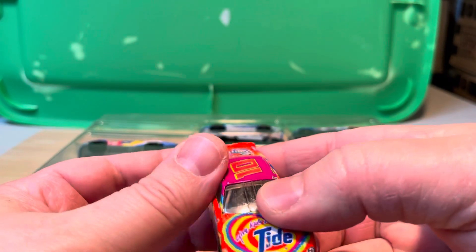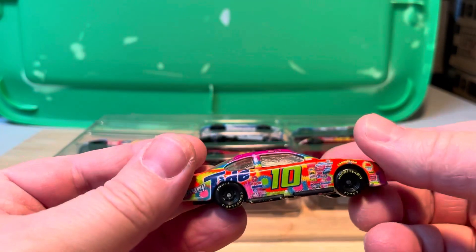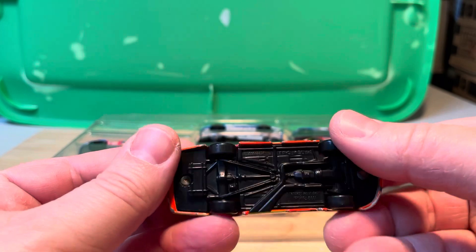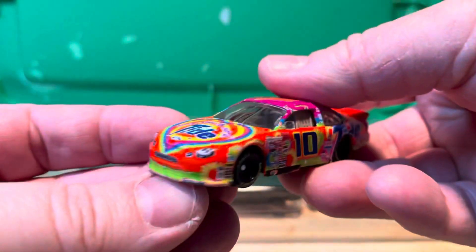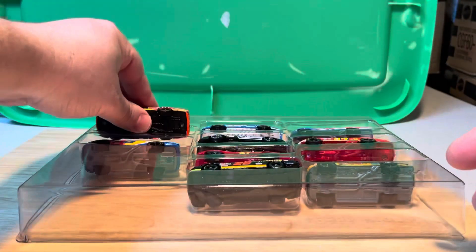It's a Ford from 1999, and I believe it's Action — purple, orange, black base. Ricky Rudd Tide, gonna have a Tide car.